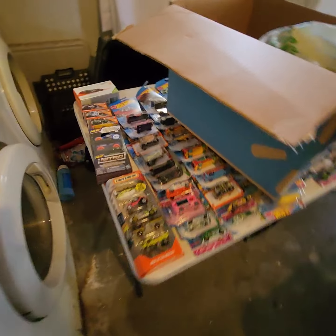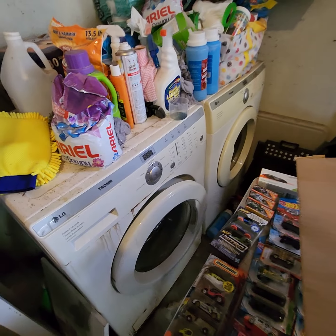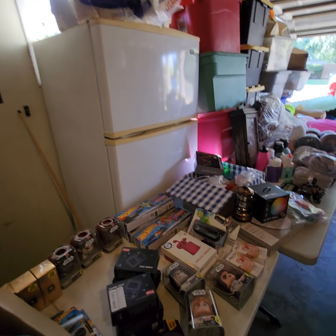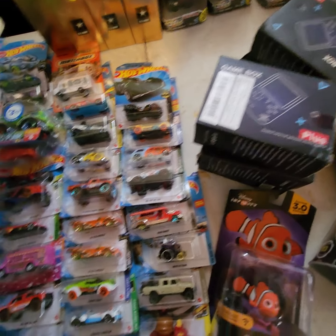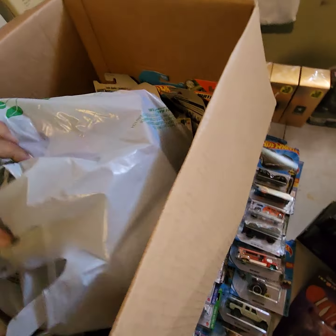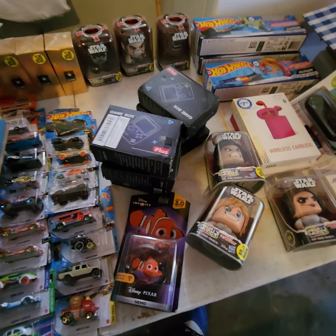Did find some goodies. Lots of Hot Wheels, nice washer dryer set, refrigerator. Found these cool little knockoff Game Boys. Bunch of Hot Wheels — another box of Hot Wheels in here, and another one down there. So if you're into Hot Wheels, we definitely got them.